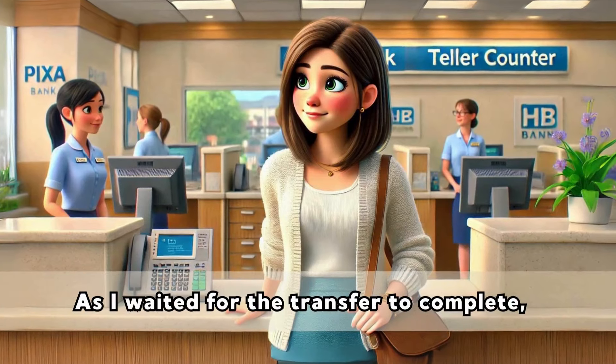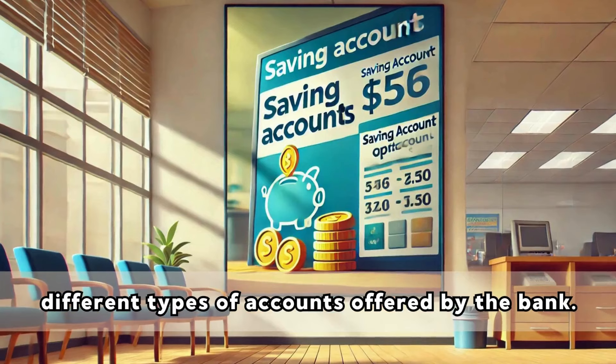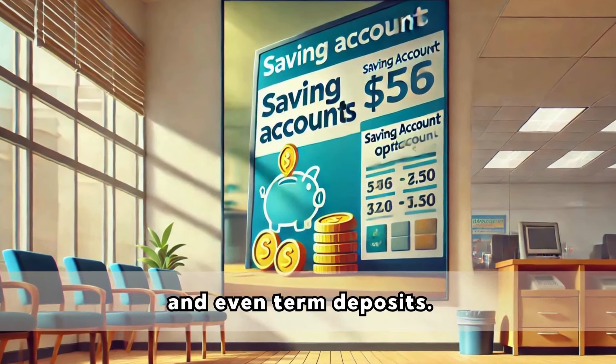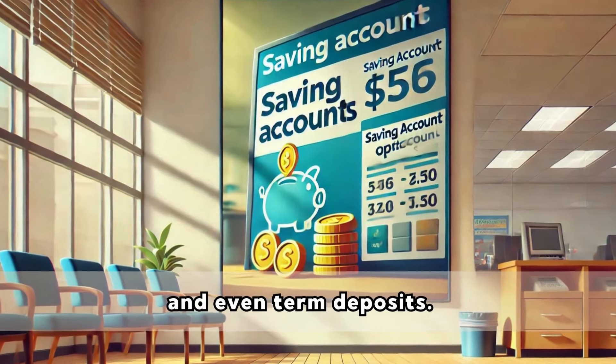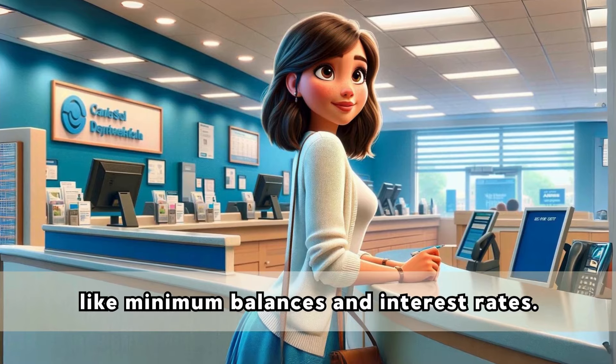As I waited for the transfer to complete, I noticed a poster on the wall explaining different types of accounts offered by the bank. There were savings accounts, checking accounts, and even term deposits. Each had its own benefits and requirements, like minimum balances and interest rates.